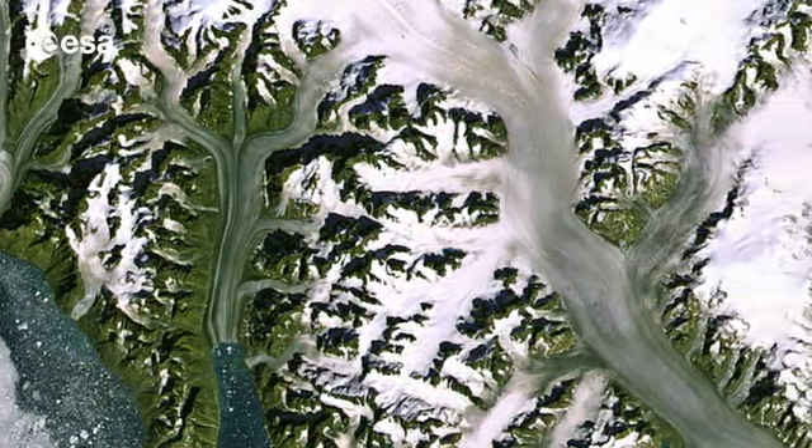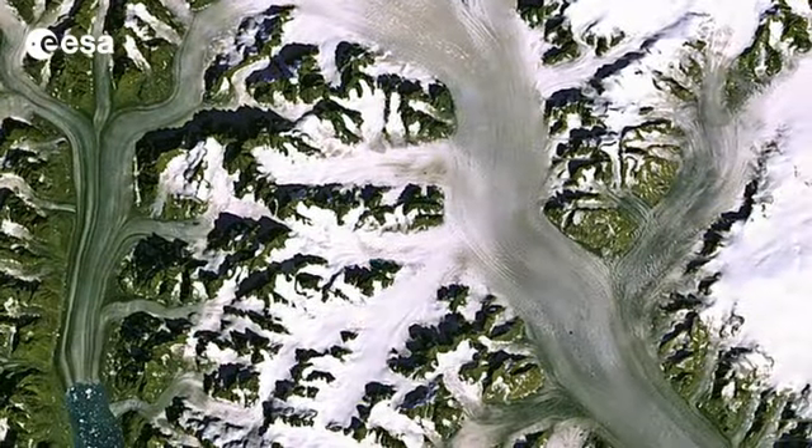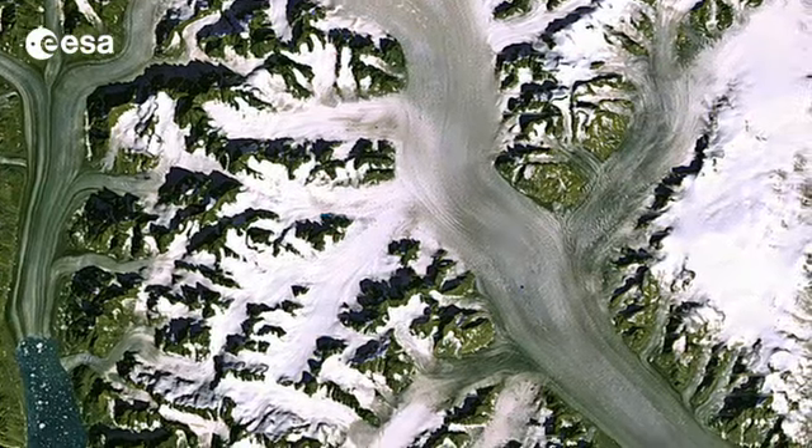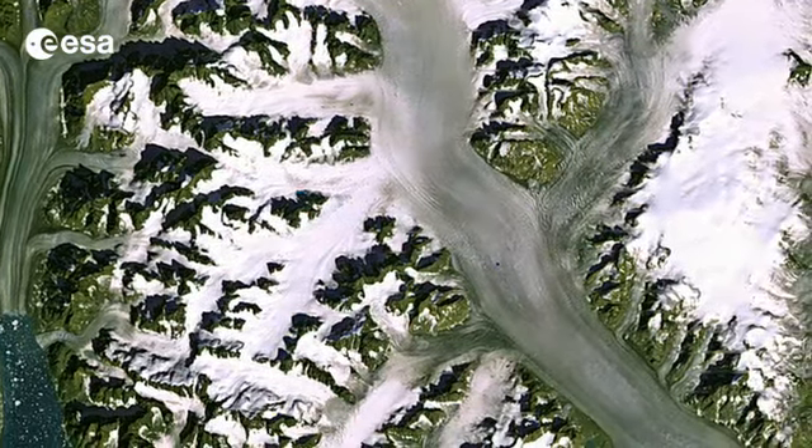It is the largest outlet glacier on Greenland's east coast, discharging ice into the surrounding oceans. In this image, we can see hundreds of icebergs speckling the water.